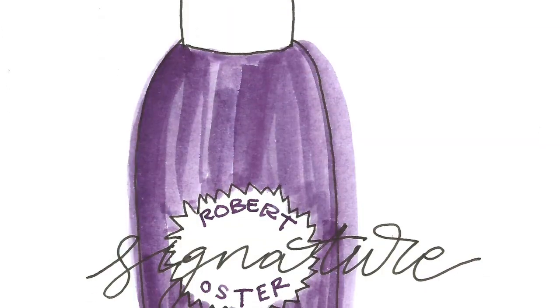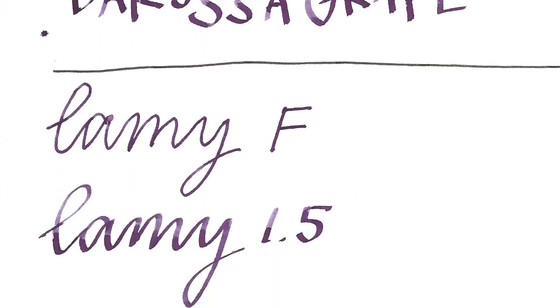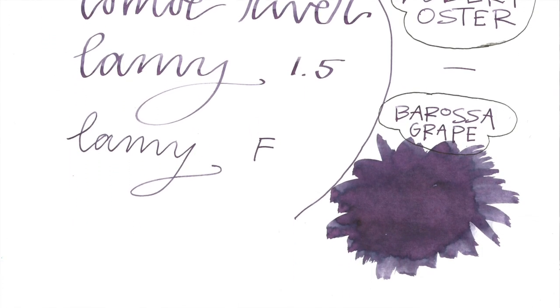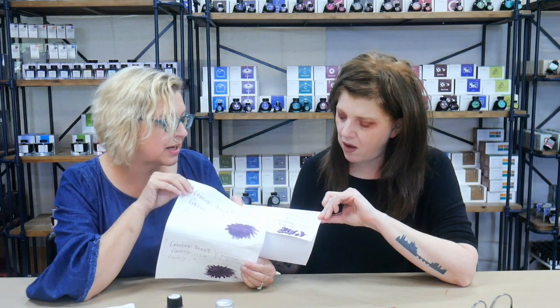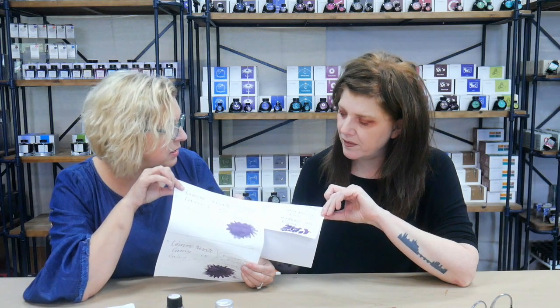You can see the Barossa Grape on Rhodia paper and then here's the Tomoe River — you can see how different they come out. It comes out darker on the Rhodia versus the Tomoe River. And it's got blue shading on the Tomoe River paper, which is pretty cool.